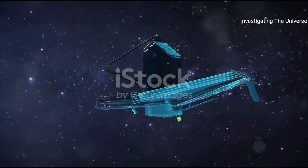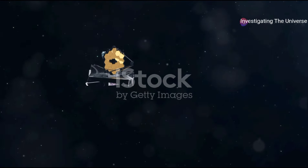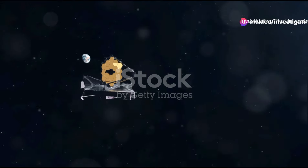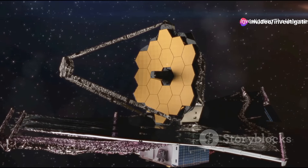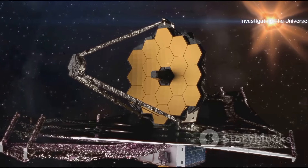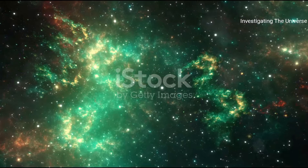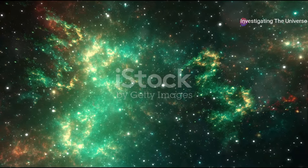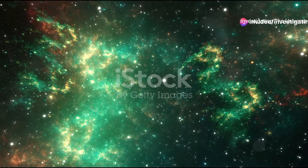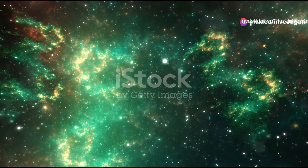Today we're tackling a topic that's been causing quite a stir in the scientific community. We're talking about the James Webb Space Telescope, humanity's newest eye in the sky, and its latest image that has scientists all over the globe scratching their heads. What could be so significant about this image, and more importantly, what could it mean for our understanding of the universe? So without further ado, let's dive into the mysteries of the James Webb Telescope.